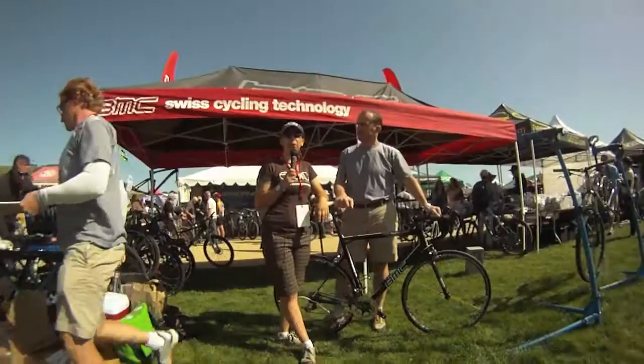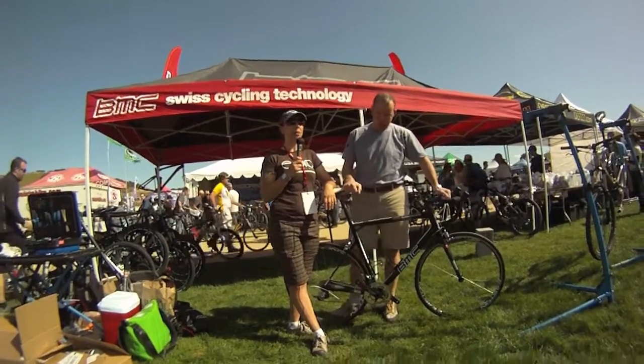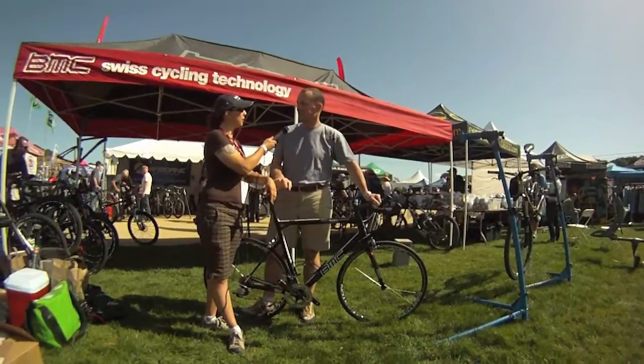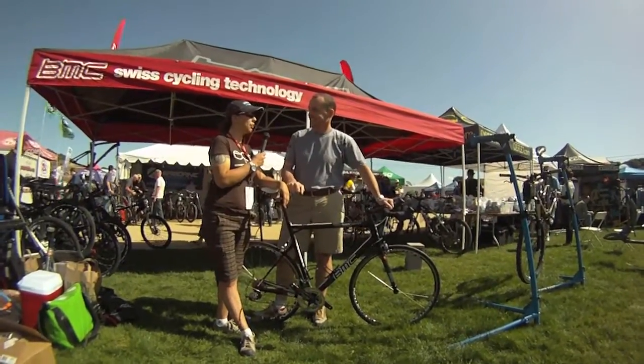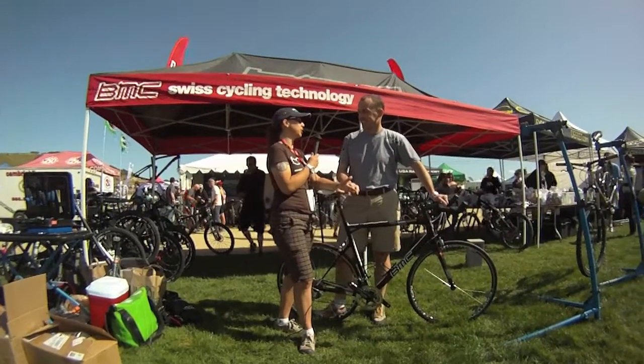This is Jen Moore with Veloreviews.com here at Sea Otter Classic 2010, and I'm here with Fabio with BMC Bikes. We're here today to talk about the biggest breaking news in BMC Bikes this year: a move to the USA.